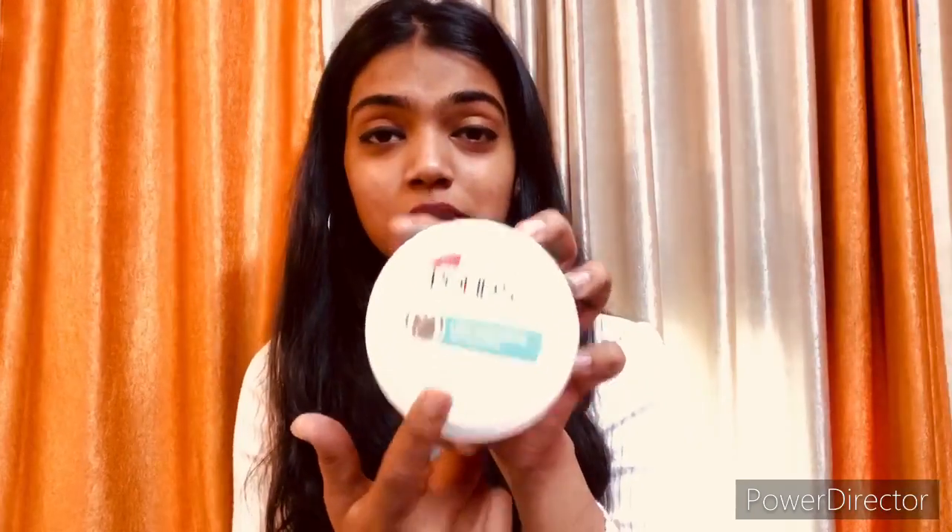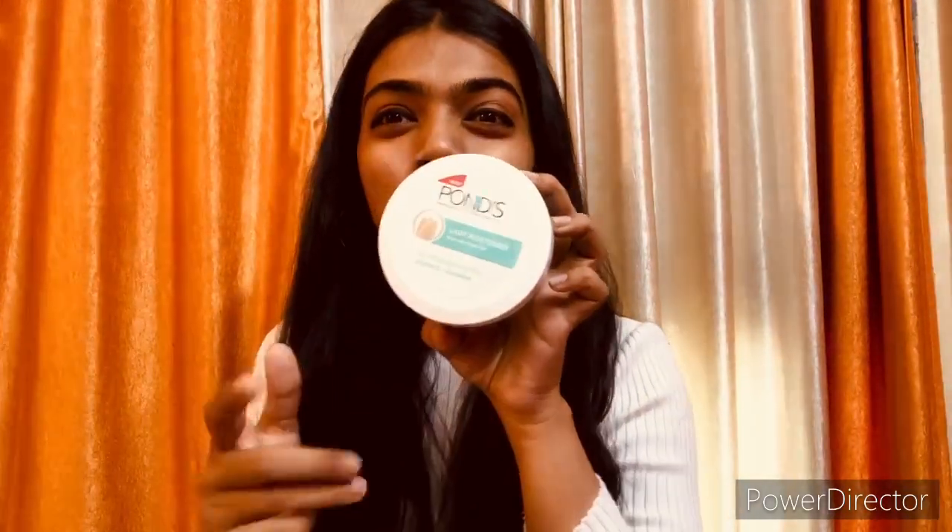This moisturizer — I really like it. You can use it in the day or at night. Now let me show you the texture. You can see how much I use. In the skin it absorbs very quickly and gives a good glow. It is matte but it gives a good glow — you can see.